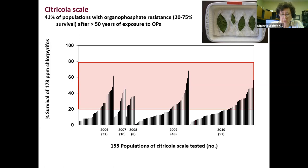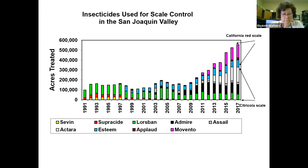Again we started looking for alternatives, and in this case the alternatives have tended to be the neonicotinoids like Assail, Ektara, and imidacloprid. You can see that when looking at insecticides used for scale control in the San Joaquin Valley — in 1990 it was primarily Lorsban, Supercide 7, OPs and carbamates — because of the resistances seen in thrips, then red scale, then citricola scale, those products have generally disappeared from usage. Red scale is now controlled primarily by Movento, Centaur, Applaud, and Esteem. Citricola scale is controlled primarily by neonicotinoids like Assail, Ektara, and Admire.